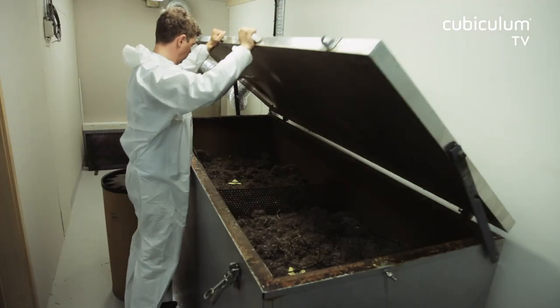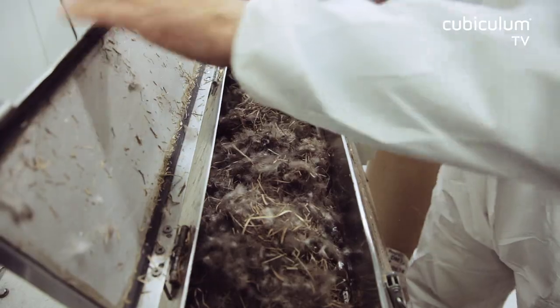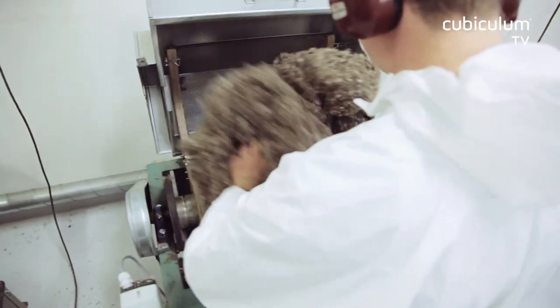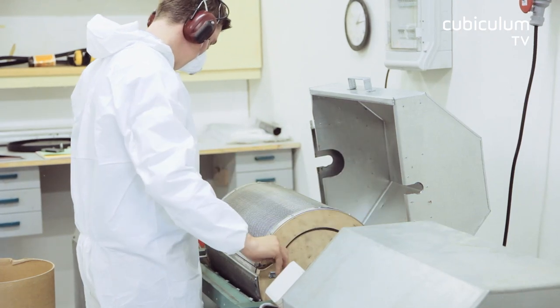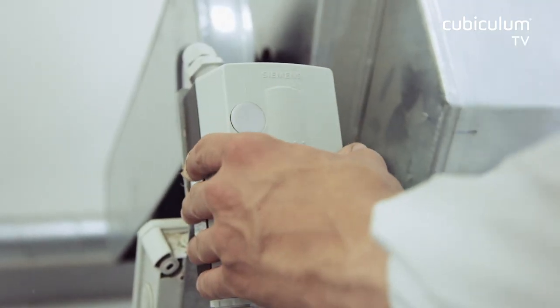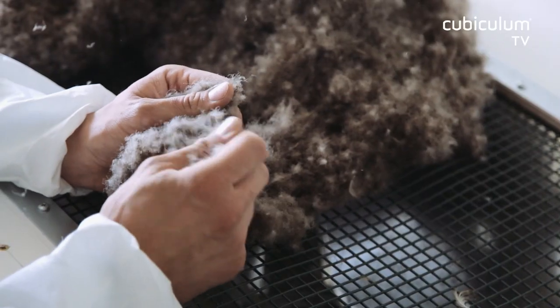In the first step, the Eider down is heated to 110 degrees Celsius to dry it and to kill microbes. With the help of a special machine, the down is lightly cleaned to remove foreign particles such as straw and eggshells. During the following 20 minutes, the down is processed with the help of centrifugal force, and even the smallest feathers are separated from the down during this process.